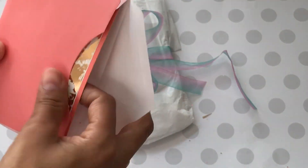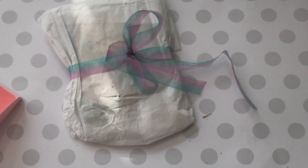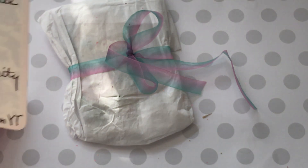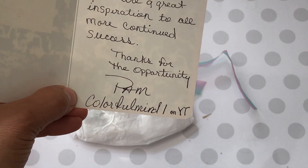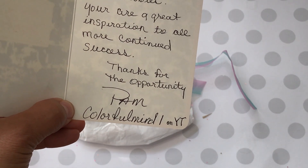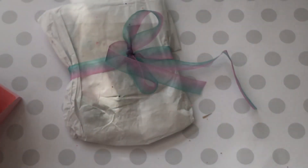All right, let's open up her card. And here's her card. It says: Hi Erica, congrats on your 11,000 subbies. You're a great inspiration to all. More continued success. Thanks for the opportunity. Pam Colorful Mind Won. Oh Pam, now I know who this is. Thank you so much, Pam, for participating. Yay!